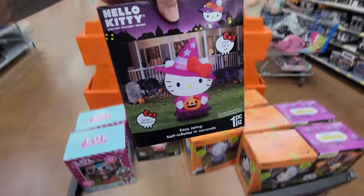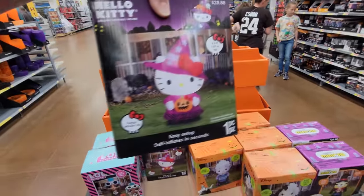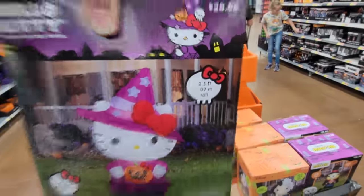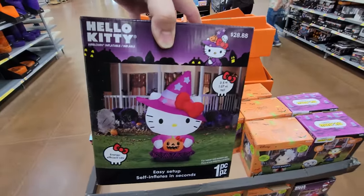Then we've got this one here — it's a Hello Kitty dressed up like a pink witch. How tall is that? Three and a half feet, and it's $28.88. If you're a Hello Kitty lover, that is not a bad deal.